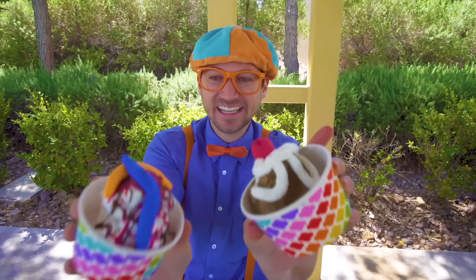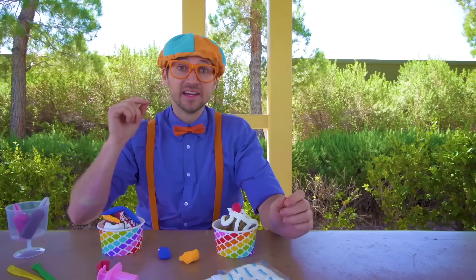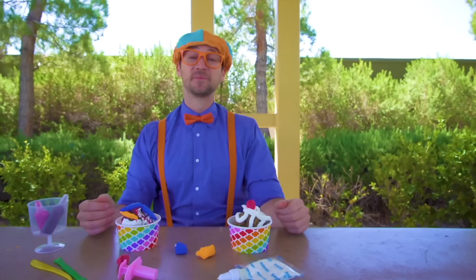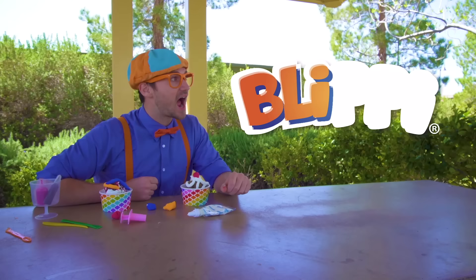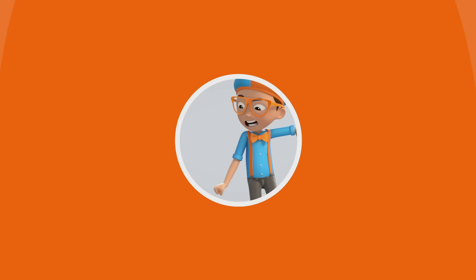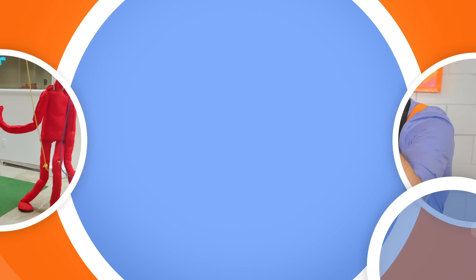Well, this is the end of this video — it was so much fun learning about the ice cream truck with you, and listening, dancing, and singing to the funny fun ice cream song! If you want to watch more of my videos, all you have to do is search for my name. Will you spell my name with me? Ready? B-L-I-P-P-I — Blippi! Alright, see you again! Bye-bye! Come on everyone, let's make learning fun — Blippi!